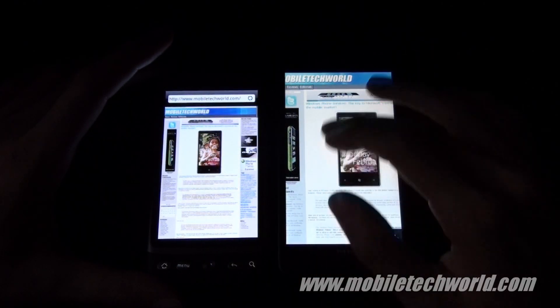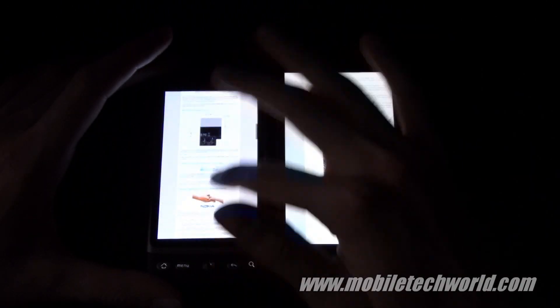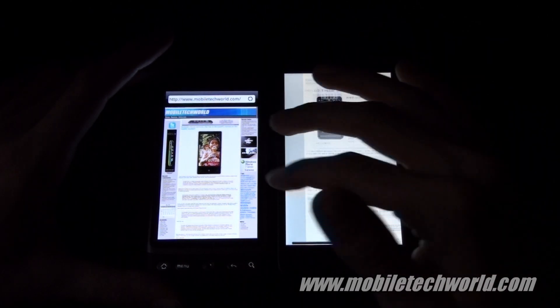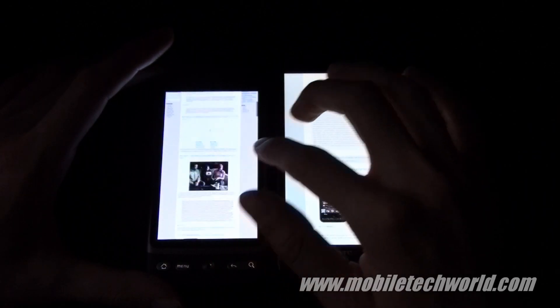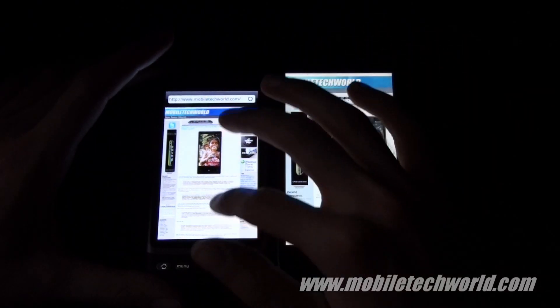The other major difference is that you don't have any checkerboard pattern on the HTC Desire compared to the HTC HD2. Basically, the web browsing experience on the HTC Desire is a lot better than what you get on the HD2.